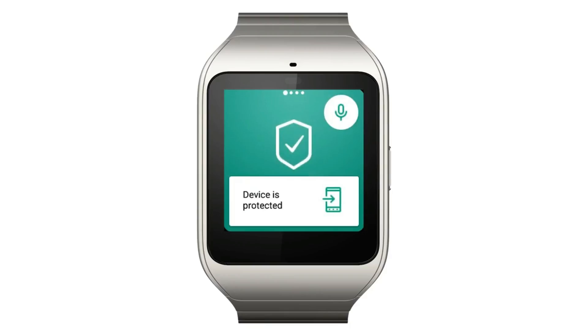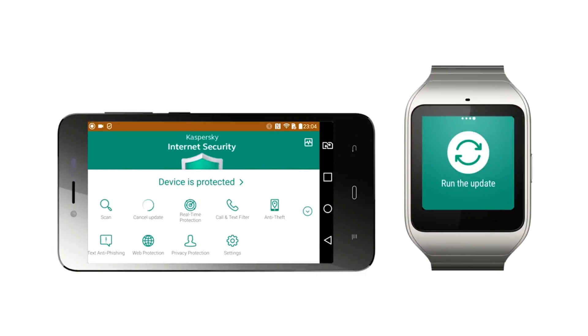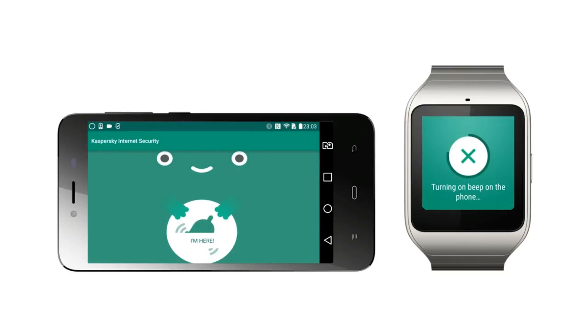With an Android smartwatch you can manage the app remotely, even using voice control. See threat notifications right on your wrist, run a scan by touching buttons on the screen or using voice control, and if you say 'find,' you'll locate your lost device in seconds.